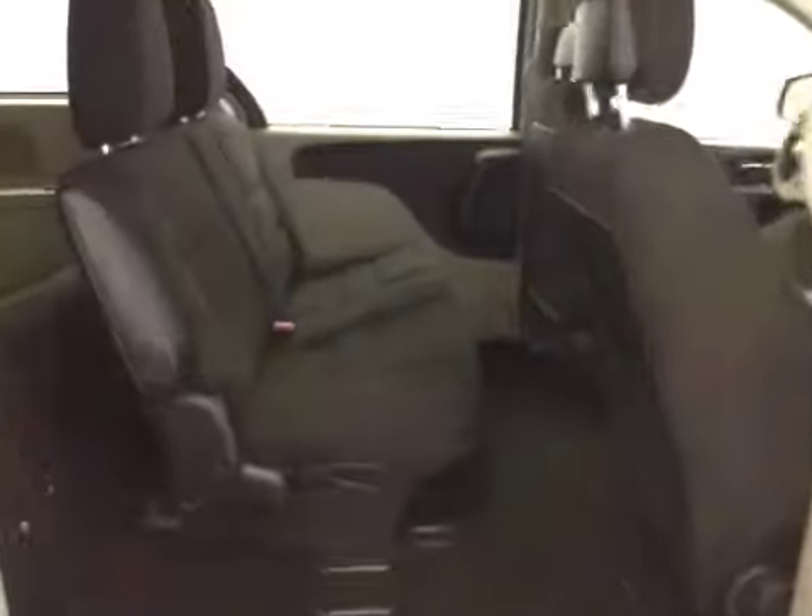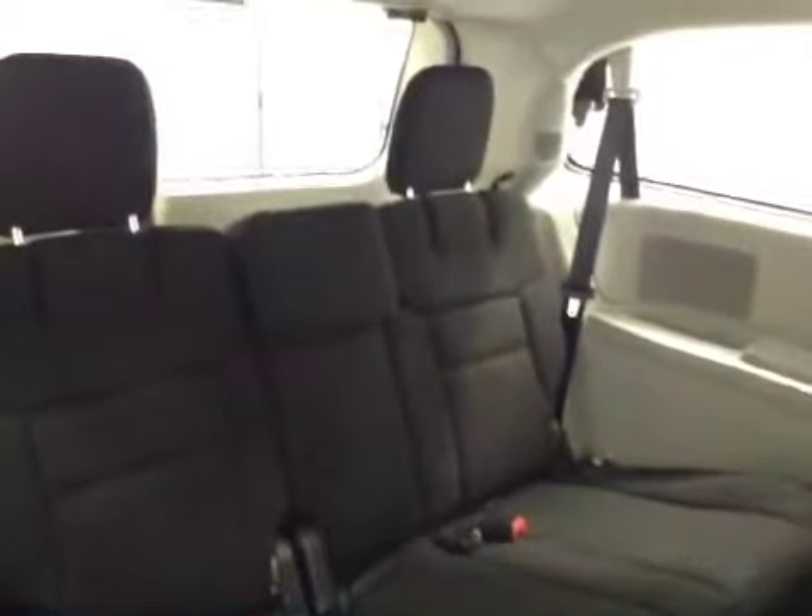Rear options: your center row is a bench seat for two with rear climate controls. Third row is a 40-60 bench split stow-and-go. All seats fold down or forward for extra cargo storage.